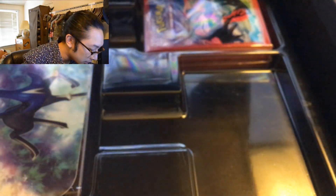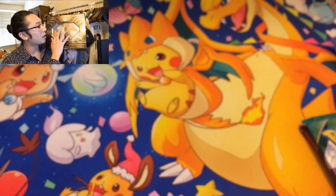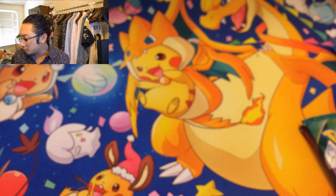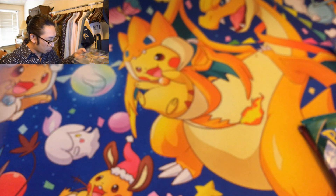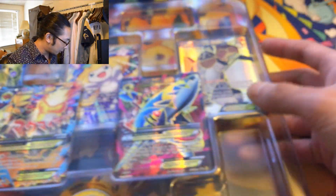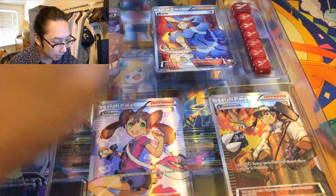It gives you one Primal Clash and one Roaring Skies booster pack. This box is so huge. I'm not even sure how to re-close this. I'm definitely gonna use it as a display piece — I'm not throwing away this box, it's too epic. Also, the dice — it gives you X's and Y's themed dice.